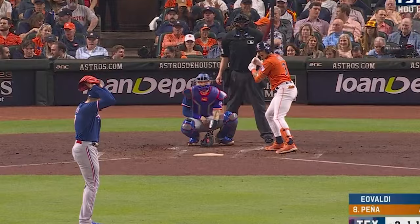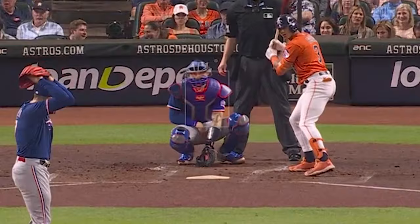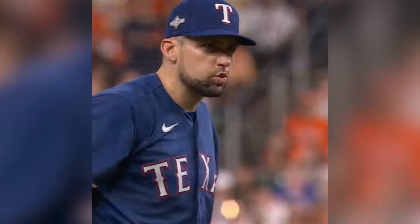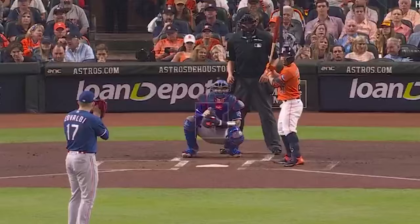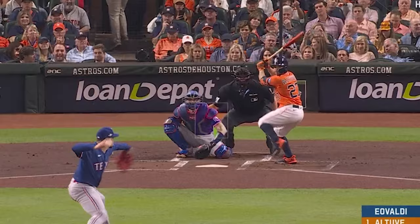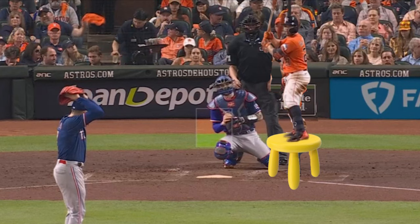My favorite part about Eovaldi's outing had nothing to do with his pitching. Check out this foul ball that hits Jonah Heim square in the nuts — a thankfully rare two balls with one strike pitch. Check out Nasty Nate's reaction. Someone getting hit in the balls is always funny, unless it's you. I also loved Eovaldi pitching Altuve — not because of that matchup, but because of the matchup of Jordan Baker, the tallest umpire in the major leagues, versus Jose Altuve, the shortest player. In my head, I had Altuve going to the dugout, getting out a stool, just so he could argue balls and strikes eye to eye with the man. They look like they're different species.